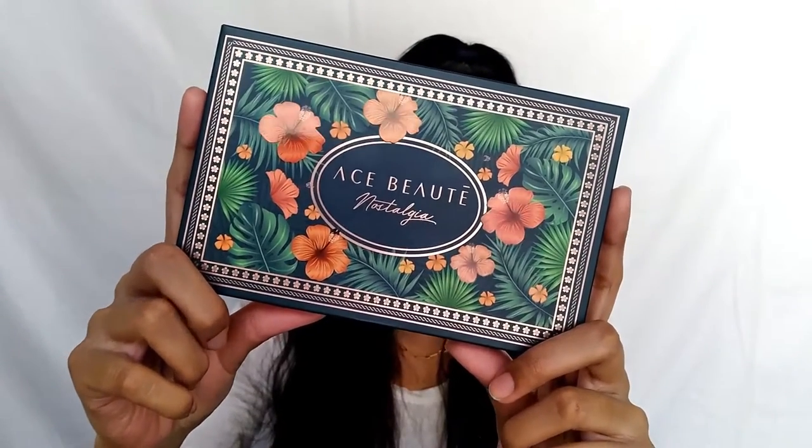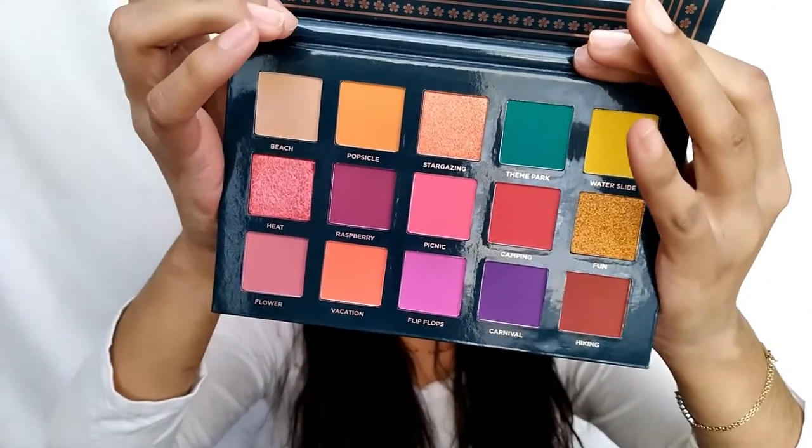The next product is the Ace Beauté Nostalgia Palette, and guys, I looked in this already — it is the most perfect palette. This palette retails for $38.99. It consists of 15 colors meant to inspire fun and creativity and make you feel nostalgic about some awesome past fun times. Each color has been carefully milled and pressed to provide the easiest application and the most excellent color payoff. The front of the packaging is really cute — I love the flowers. I'm a very nature person.